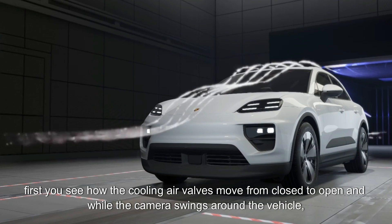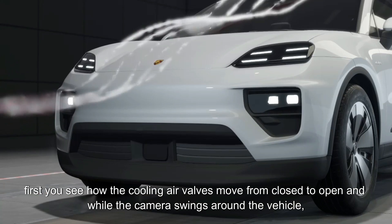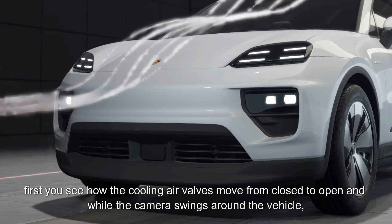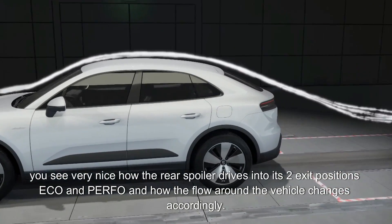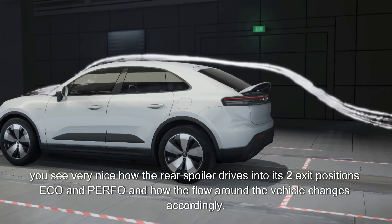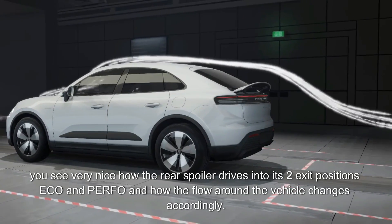First you see how the cooling air valves move from closed to open, and while the camera swings around the vehicle, you see very nicely how the rear spoiler drives into its two exit positions — eco and performance — and how the flow around the vehicle changes accordingly.